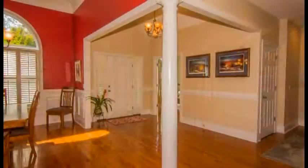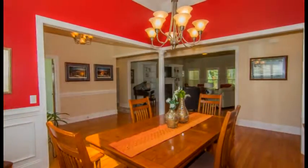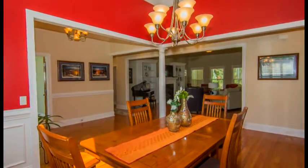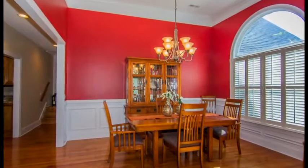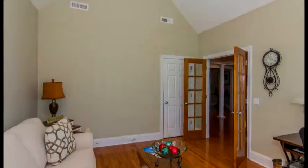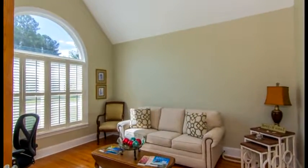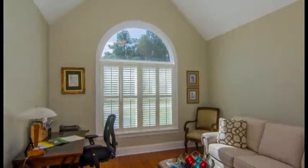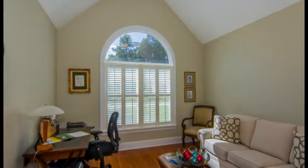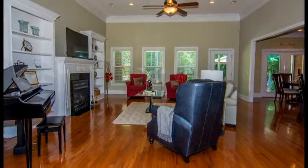The interior features high ceilings, heavy trim molding, hardwood floors and includes a foyer, a formal dining room with soaring ceilings, a chandelier, a Palladian window and wainscoting, a living room or office on the other side of the foyer with French doors, a closet, a cathedral ceiling and Palladian window. And beyond the foyer is a large great room with built-ins and a fireplace.